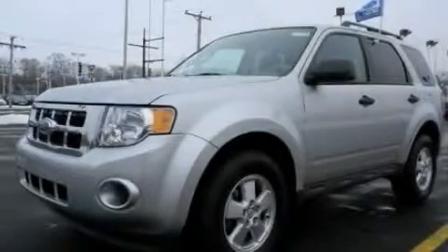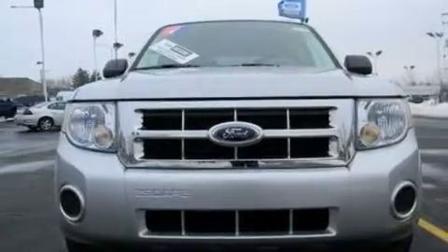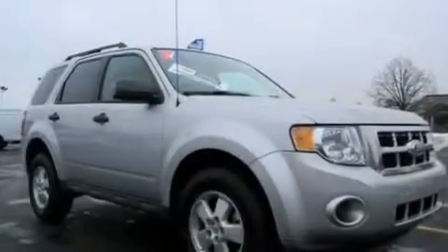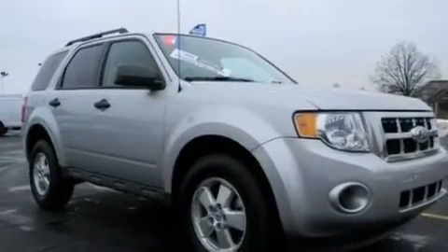This is a certified pre-owned 2010 Ford Escape. Safety, space, and comfort. It features a 2.5-liter four-cylinder engine and a six-speed automatic transmission.